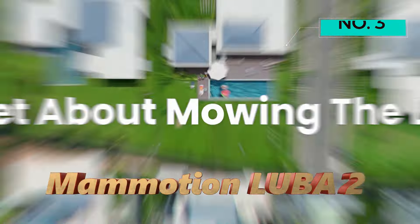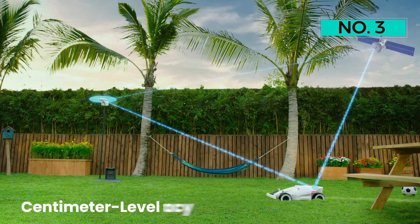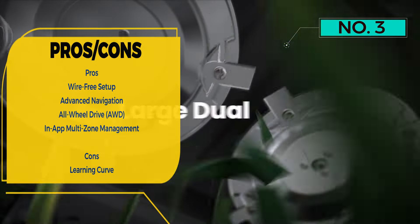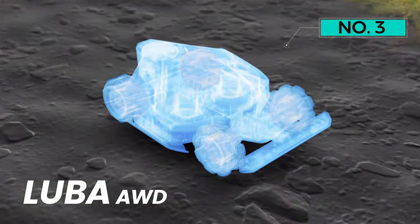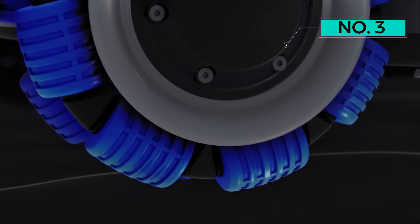Number 3: MAMOTION LUBA 2. The MAMOTION LUBA AWD3000 is a state-of-the-art robotic lawn mower designed to offer a hassle-free and efficient lawn maintenance experience, setting itself apart in quick setup, slope handling, multi-zone management, mowing capacity, and safety measures. The LUBA AWD3000 eliminates the need for perimeter wires; its app allows users to set virtual boundaries with CM-level accuracy using advanced RTK GNSS and multi-sensor navigation, covering a radius of 394 feet (120 meters) with its leading RTK signal range.